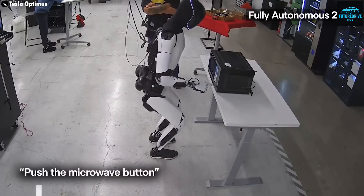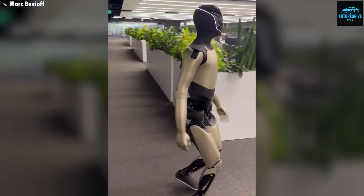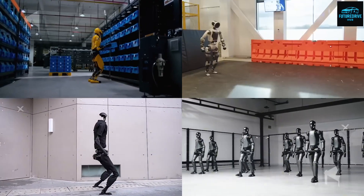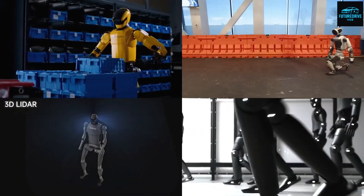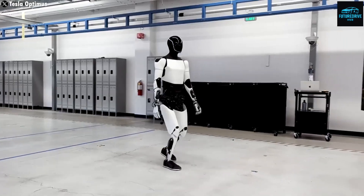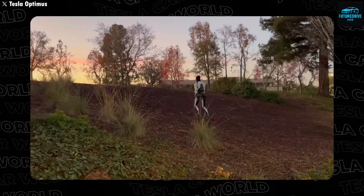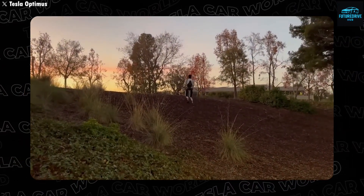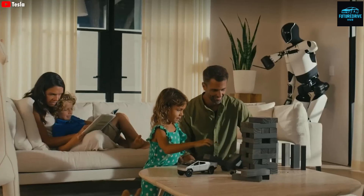The Gen 3 Optimus brings massive changes compared to its earlier versions. Elon Musk revealed that this robot can now perform up to 100 new tasks every single day, thanks to its ability to learn directly from humans. From cooking breakfast and cleaning the house to folding clothes and taking out the trash, Optimus is becoming more than a machine — it's turning into a true household assistant. Tesla's engineers have rebuilt its entire structure with stronger motors, faster processors, and better balanced control to make the robot move and act more naturally than ever before.